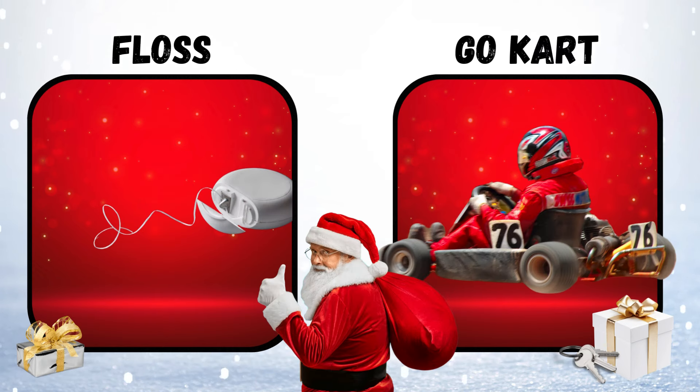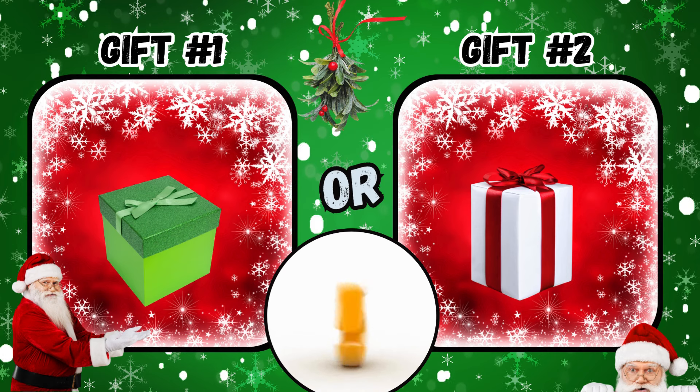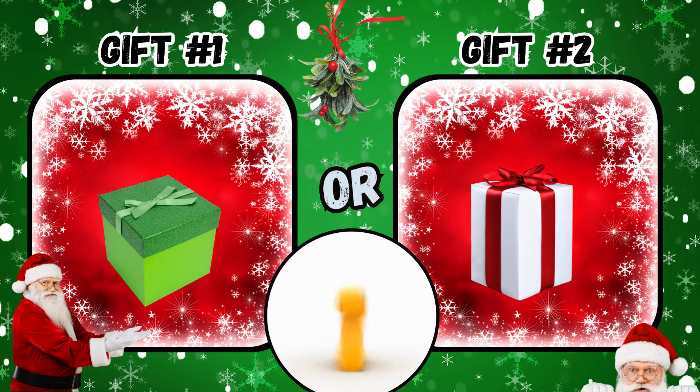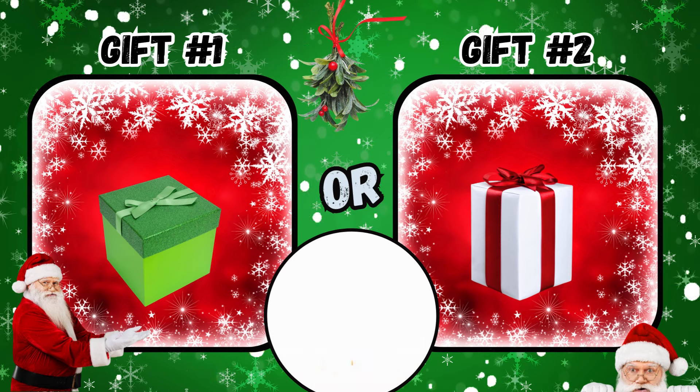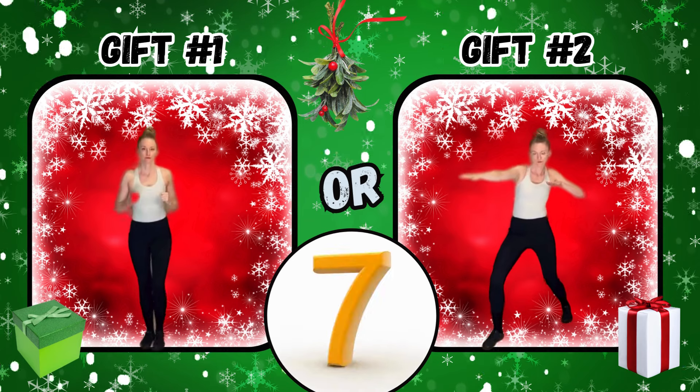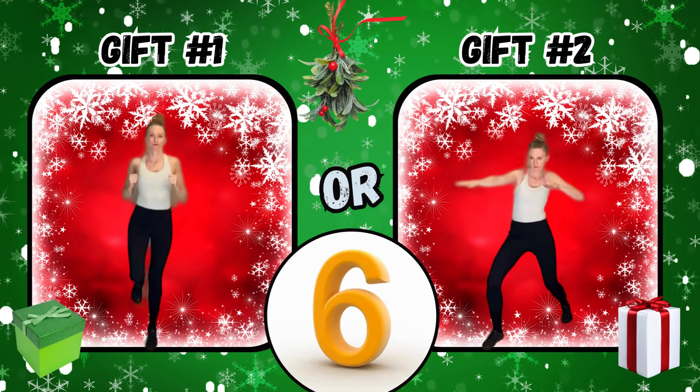What did you get? Gift number one or gift number two? If you said gift number one, hop on one foot. If you said gift number two, go surfing.